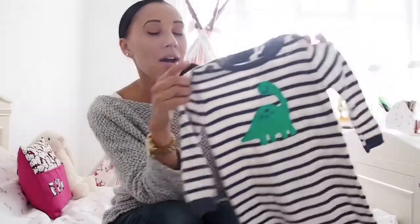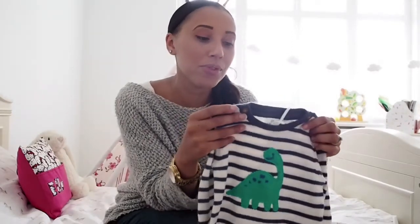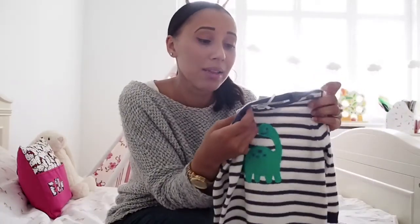From John Lewis we also have a knitted romper, which I thought was really sweet. I think it's a nice compromise between putting a baby in a sleep suit all day so they're really comfy, versus putting them in an outfit which can sometimes be a little uncomfortable. I love rompers because it's a nice compromise between the two. I was really drawn to this because it's stripey and I also quite like dinosaurs - I've noticed a lot of shops have got dinosaur prints at the moment. This is three to six months and was £18.